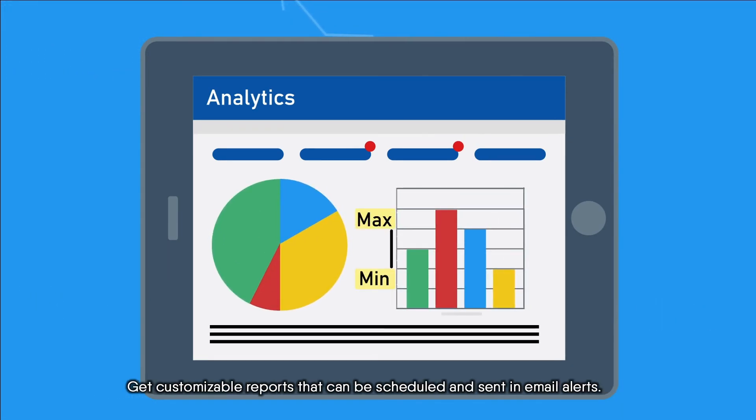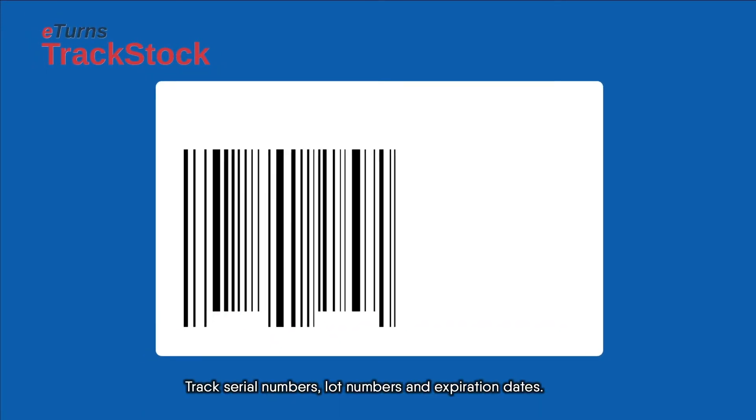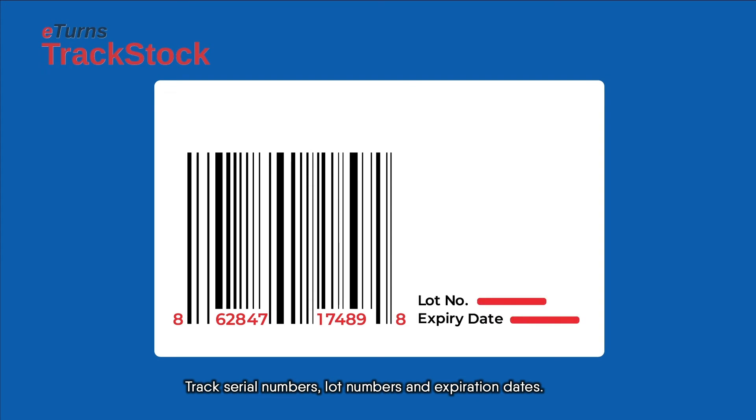Get customizable reports that can be scheduled and sent in email alerts. Track serial numbers, lot numbers, and expiration dates.